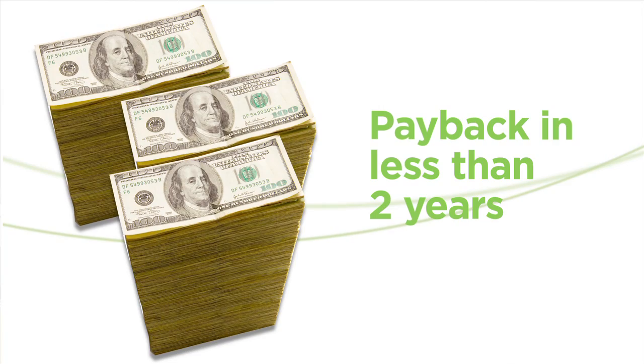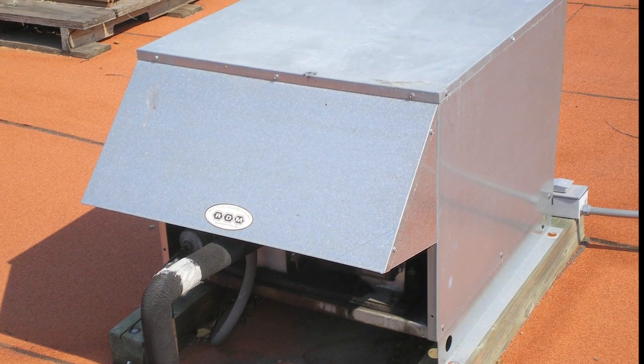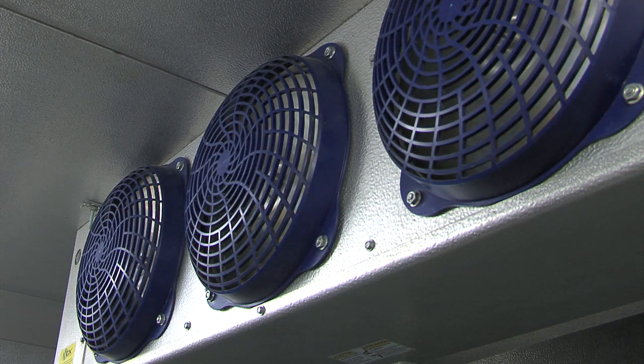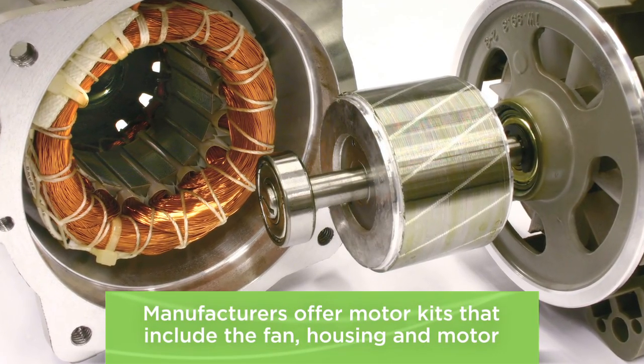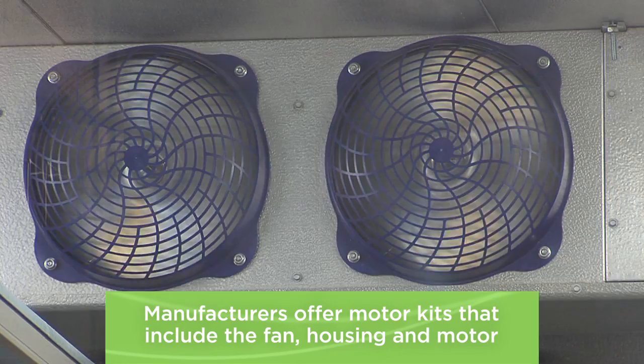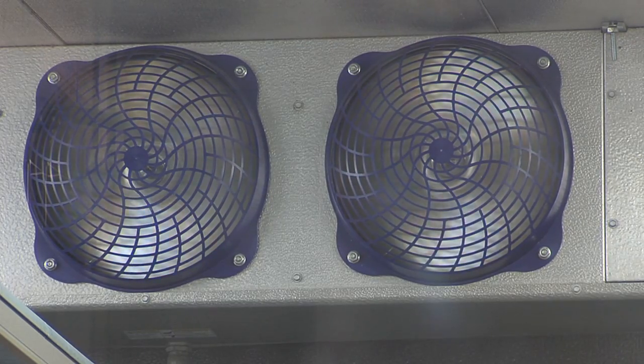ECM motors can be used on evaporator fans inside your walk-in as well as condenser fans outside the box. The new motors may be a different size than the old, so manufacturers offer motor kits that include the fan housing and motor in one package. When your next motor fails, upgrade to an ECM and conserve energy.